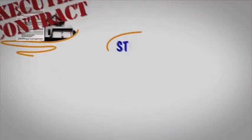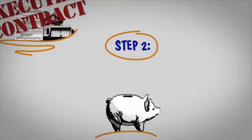Step 2. Any earnest money you have agreed to is deposited in an escrow account.